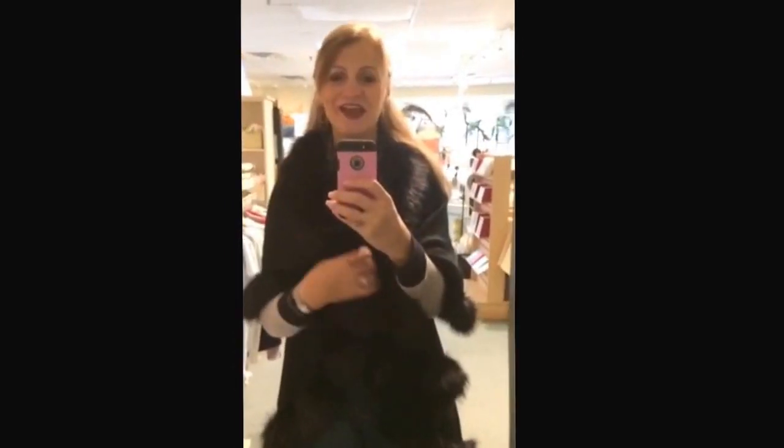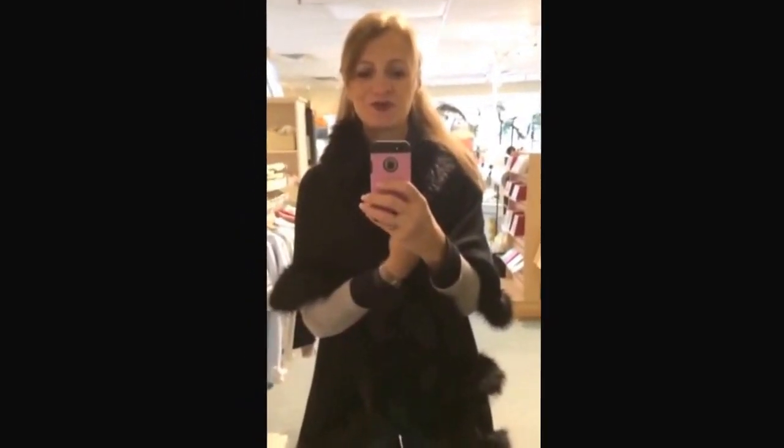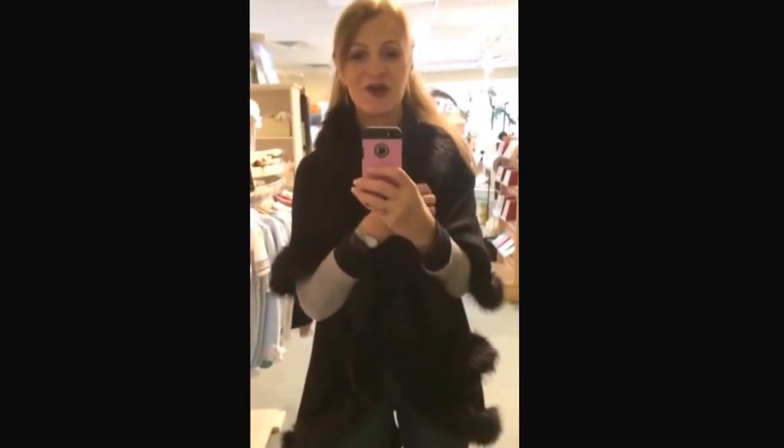And speaking of fall style, how can you not absolutely fall in love with this gorgeous wrap with the faux fur trim? This thing is so warm and cozy. I promise you, you put it on, you will not want to take it off, and it looks absolutely stunning too.